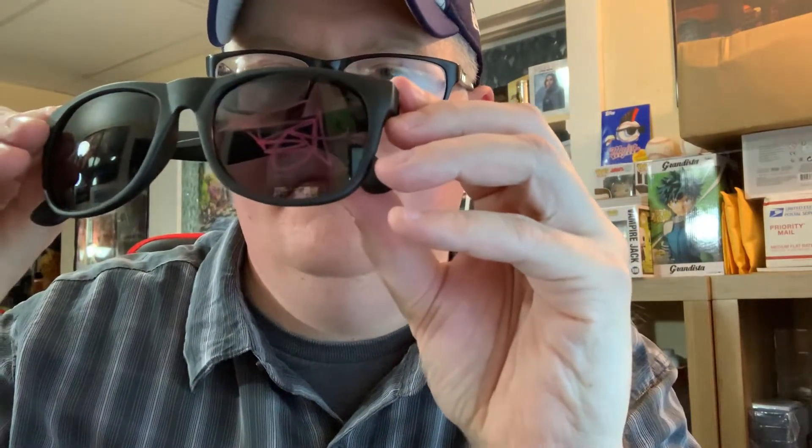This is pretty badass actually — this is a signed prop. It's a pair of sunglasses that has been hand signed by Tuesday Knight, who played Kristen in Nightmare on Elm Street 4. So that's pretty awesome. There are the sunglasses and the signature from Tuesday Knight, so that's a real awesome signature item in this box.